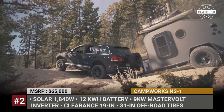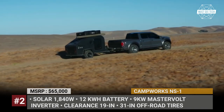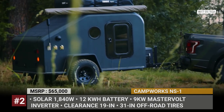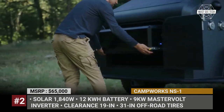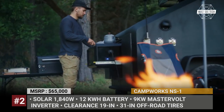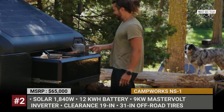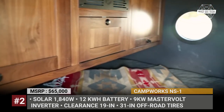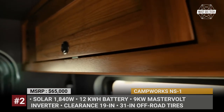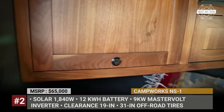The NS1 was built to go anywhere, courtesy of a Timbren 3500HD axle-less suspension, steel underbody and 31-inch off-road tires. Available color options include space gray, midnight black and alpine white. The seamless composite body has two inches of insulation and ensures four-season usage with the help of a fully electrical climate control system, comprised of a 1,500 BTU AC unit, a 1.5 kW resistive heater and tri-zone ventilation with exhaust fans for optimal airflow.